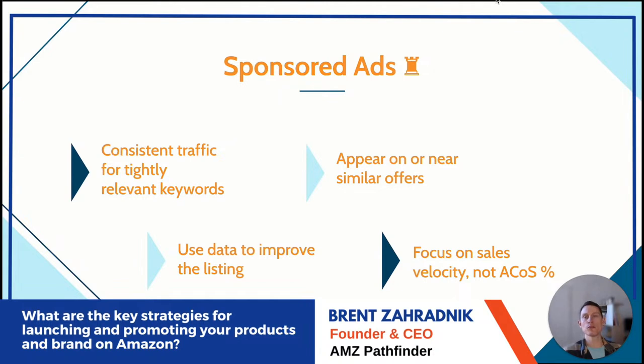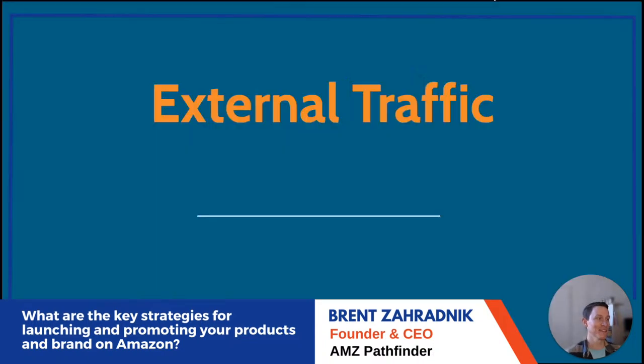Products without many reviews yet will have a depressed conversion rate through advertising. A keyword that doesn't convert well in the first couple of weeks may convert very well at six weeks, eight weeks, or six months in. Don't write off keywords unless you're totally sure they're irrelevant.